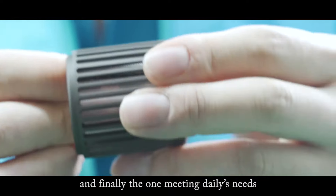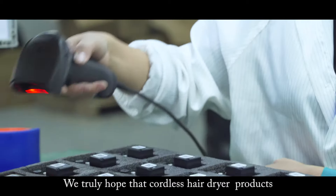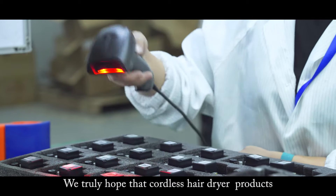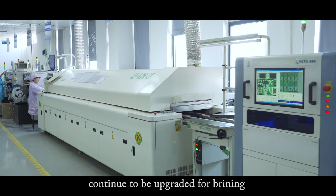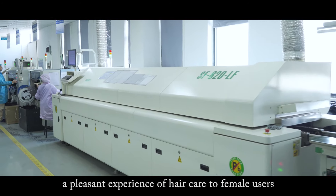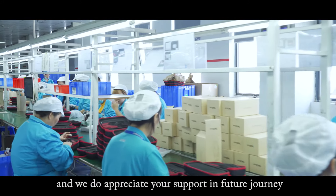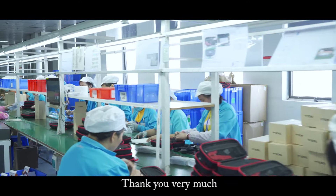And finally, the one meeting daily needs — the Lilux cordless hair dryer appears. We truly hope that cordless hair dryer products continue to be upgraded, providing a premium experience of hair care to female users. We do appreciate your support on this future journey. Thank you very much.